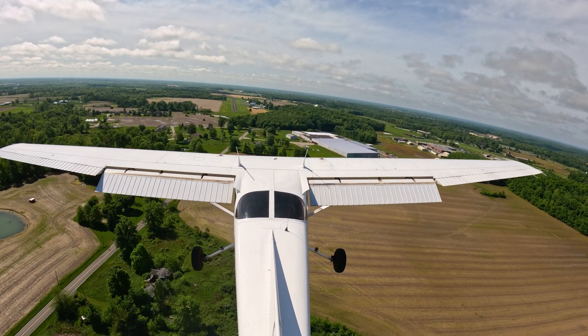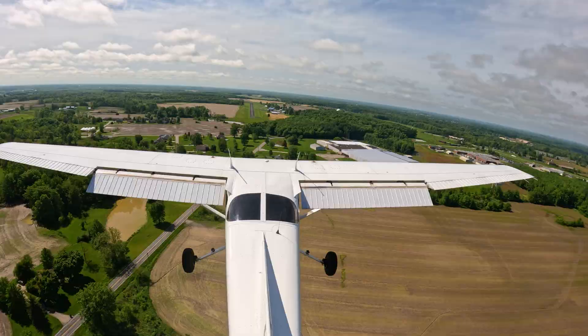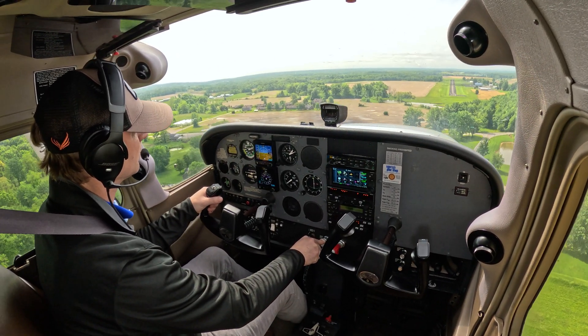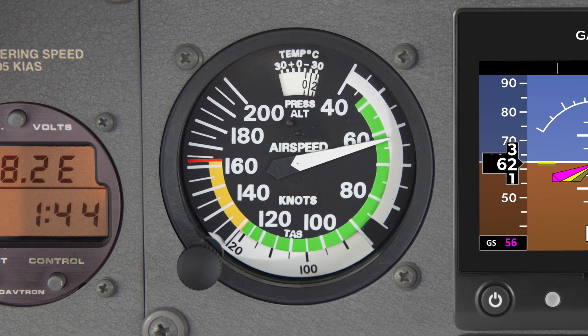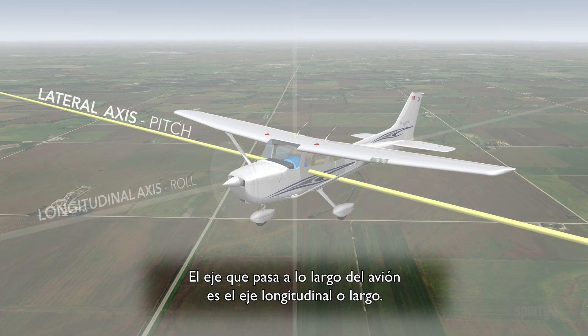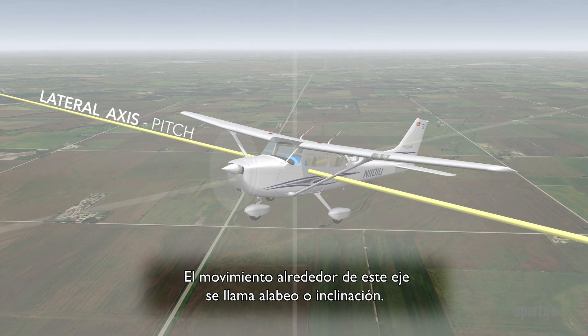Leveraging the latest in 4K video and aerial videography, we show detailed in-cockpit footage, giving you a clear and practical understanding of how to fly these critical maneuvers. And each video now includes Spanish subtitles, expanding on the English language option.